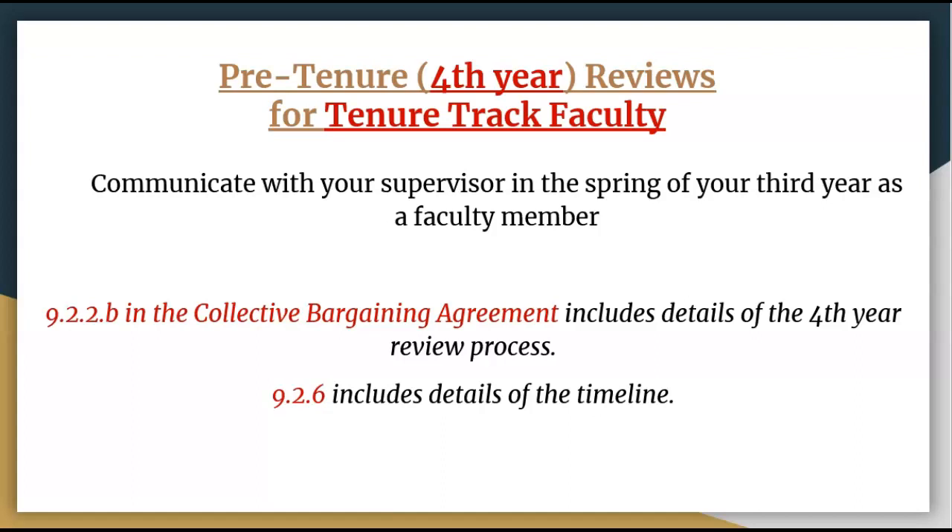If you feel you're ready to stand for tenure instead of a pre-tenure review, you do have this option. Just notify your supervisor of your intent to stand for tenure instead of pre-tenure review and provide them with the names of two external reviewers. Do this before the last day of contract in the spring before you plan to stand for promotion and tenure. This process is explained in our promotion and tenure video on our YouTube channel. Keep in mind that if you skip the fourth-year review and stand for tenure instead, you can't pull your file early like you can if you stand for tenure before the mandatory seventh year but after your fourth-year review.